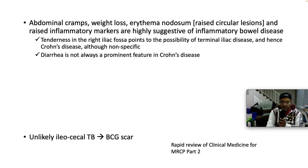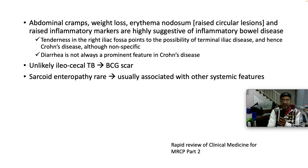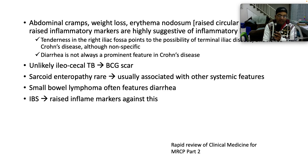Diarrhea is not always a prominent feature when it comes to Crohn's. It's unlikely ileal TB because she had a BCG scar, which speaks to some immunity she may have acquired against TB from that vaccination. Sarcoidosis is extremely rare in the gut, and usually sarcoidosis is accompanied by other features: skin features, arthralgia, reticuloendothelial system enlargement like hepatosplenomegaly, cardiac involvement sometimes with bradycardia, and ophthalmological involvement. Small bowel lymphoma often features diarrhea, which was not prominent here. In irritable bowel syndrome, raised inflammatory markers argue against this diagnosis, as IBS is not inflammatory in nature and is a diagnosis of exclusion.